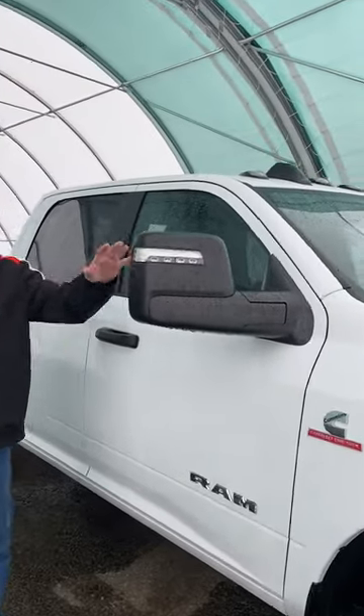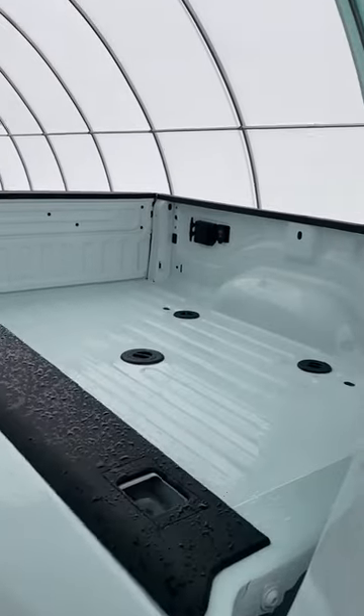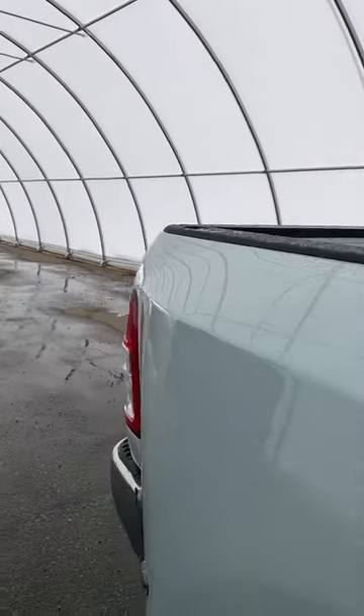I love the new trailer mirrors that came out — they power extend out just by pushing the button. This is the crew cab. In our box, we have the fifth wheel and gooseneck prep. As you can see, we also got the plugs over there so it's easier to plug in everything, and nice hooks to tie the stuff down.